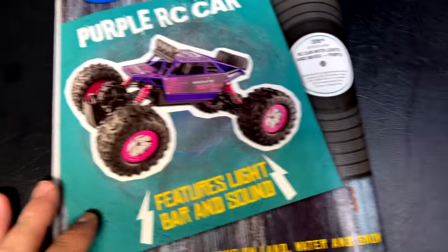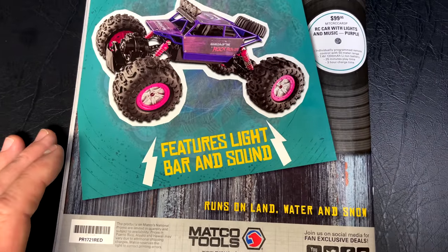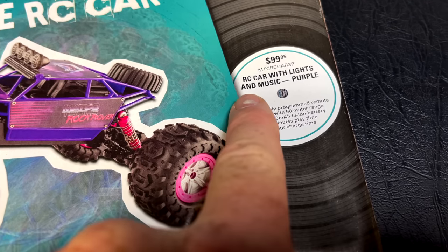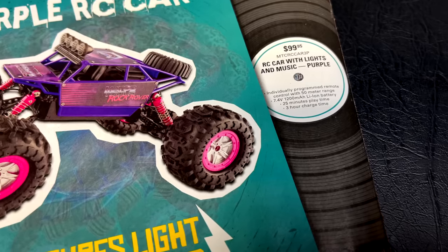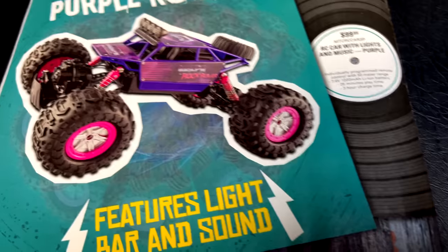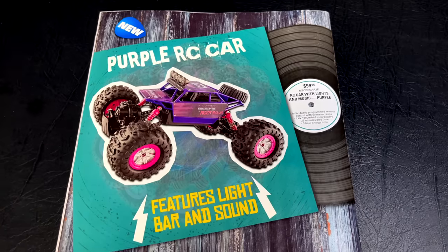On the back page they have a purple RC car with a light bar and sound that runs on land, water, and snow — and apparently plays music too. It has 25 minutes of play time and three hours of charge time. It'll cost you about $100 but it looks pretty cool.